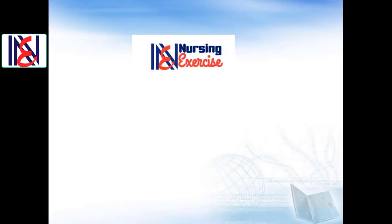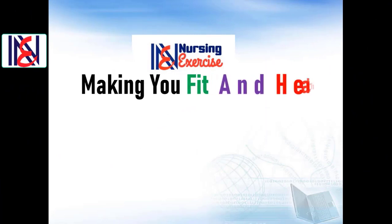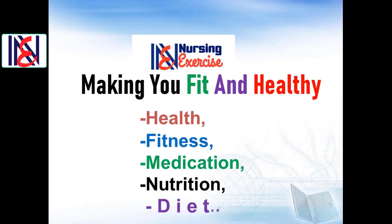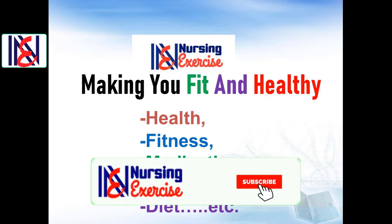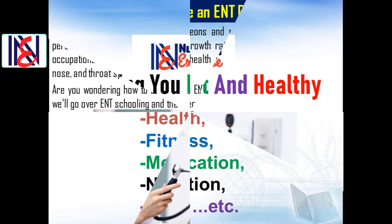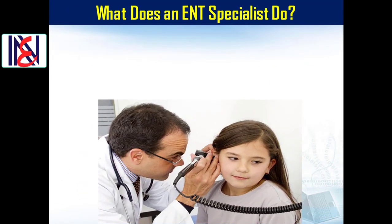Welcome to our nursing exercise channel. We have a YouTube channel that aims to enrich your knowledge about health, fitness, medication, nutrition, diets, and more. To stay updated on all the important tips, advice, discussion, and presentations, make sure to subscribe to our channel and click on the notification bell icon.